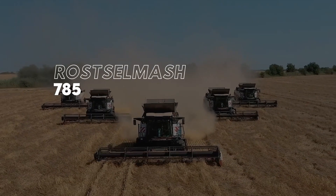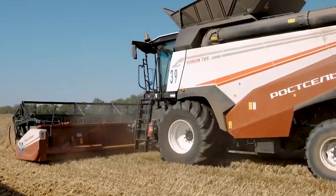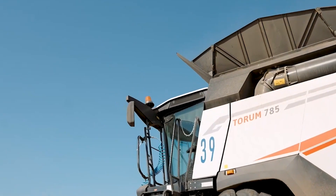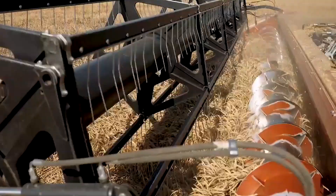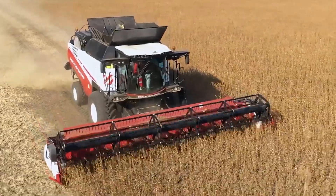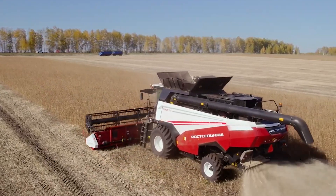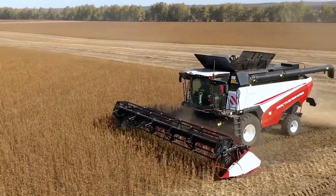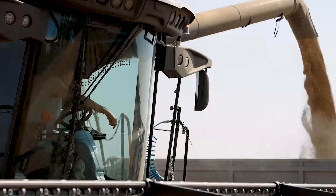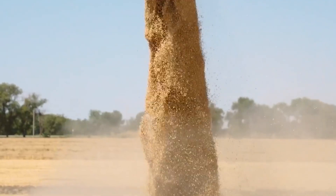At number 7 we have the Riveting Rostselmash 785. This Russian combine harvester is as tough as it looks, wielding a fuel tank of 225 gallons and a storage capacity of 12,300 liters. The engine pushes an impressive 520 horsepower and can achieve a maximum speed of 27 kilometers per hour. One of the best features is its ergonomic cabin and its low maintenance requirement. The machine is known for its productivity, achieving more than 100 tons per hour.